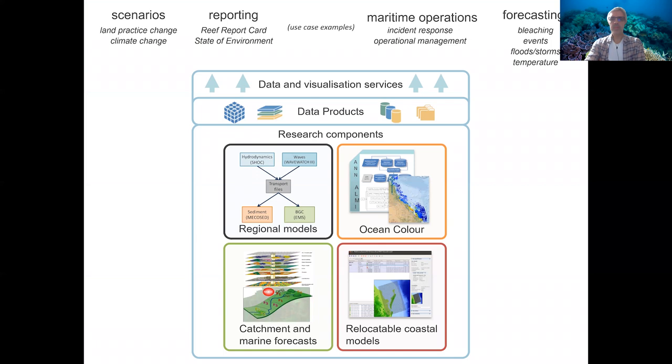As a system, this is probably the simplest summary of ERIFS. There is a series of research components that underpin a whole suite of data products, which are accessible as data products but can also be processed further into visualization services and user-based systems — different applications that we'll discuss later.